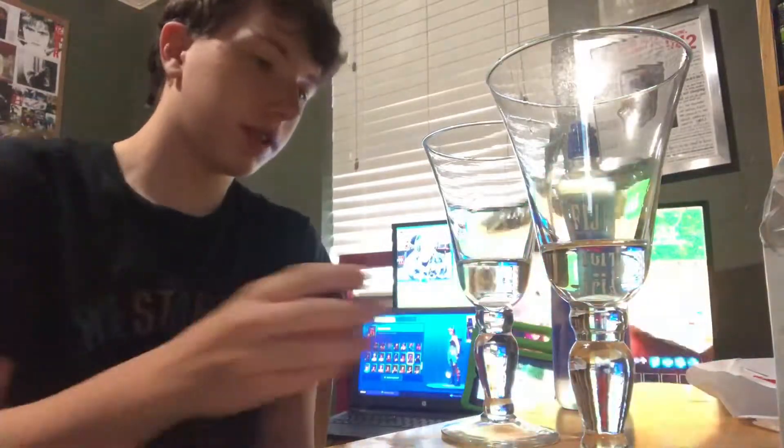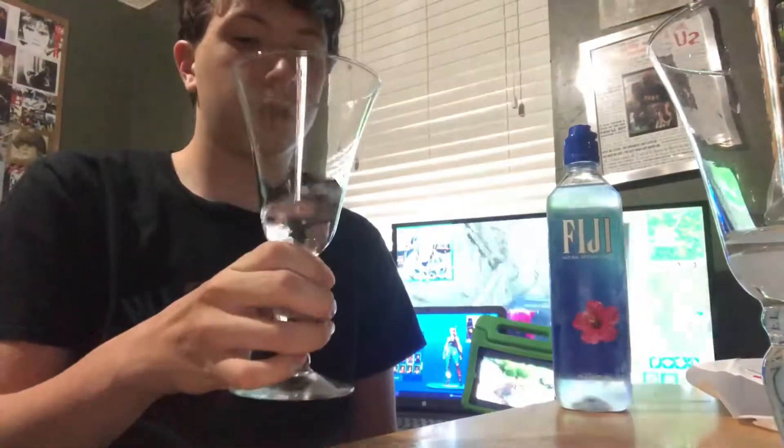We'll go with the Fiji one first. Gonna aerate it as a classy man would — I'm not very classy, I'm wearing a Westbrook shirt. Alright, here we go. Well, believe it or not, it tastes like water. It has this weird little stinging vibe, which I'm pretty sure is just the electrolytes.